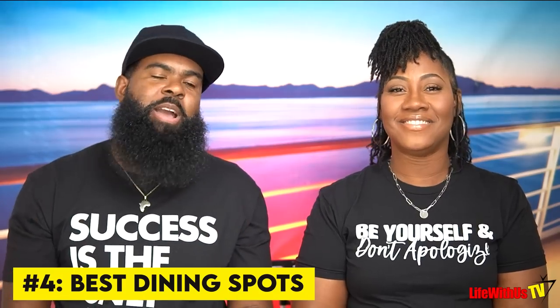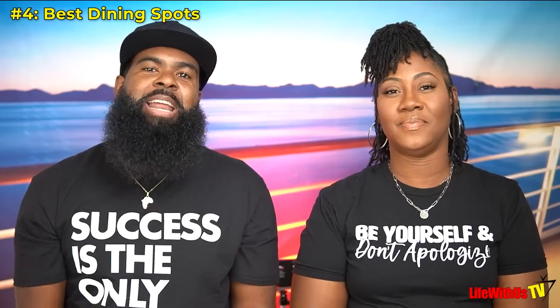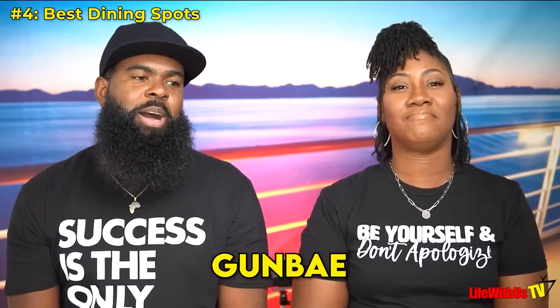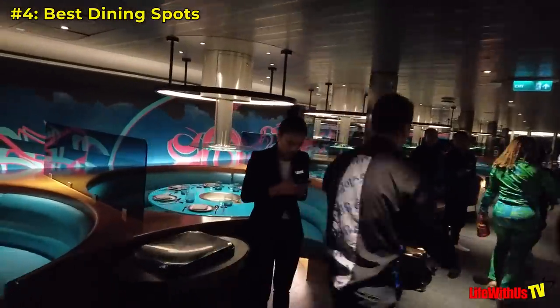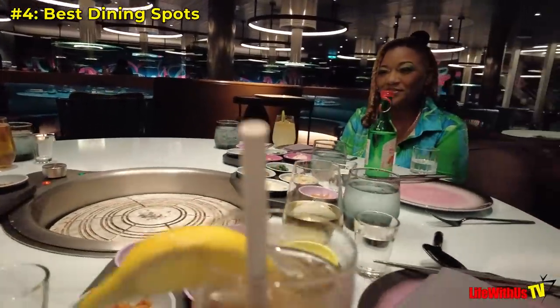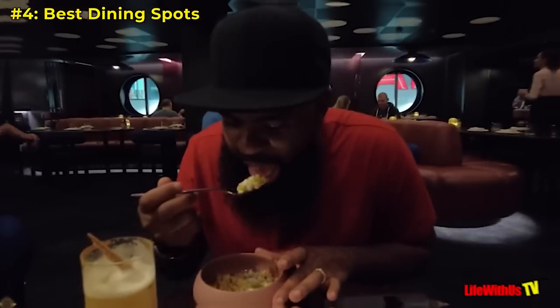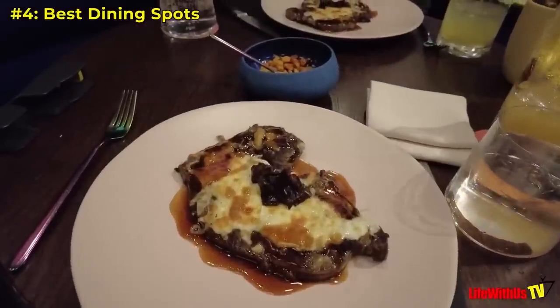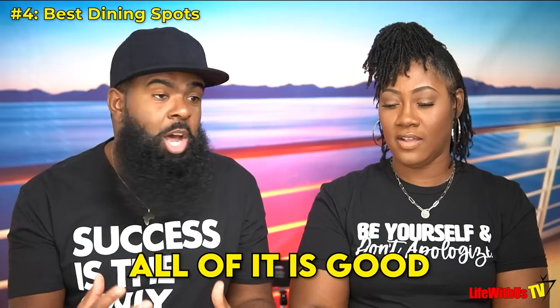Tip number four: here are the dining spots we highly recommend. First is Gunbae — the atmosphere is everything, they play 90s music, and it's a great icebreaker that gets you social with other people since it's a social circle around the table. Next is Pink Agave, the Mexican restaurant — the steak and the corn are everything. All of it is good.